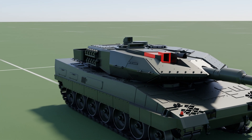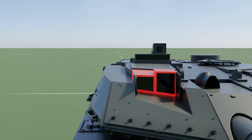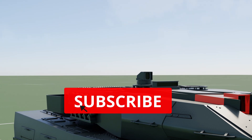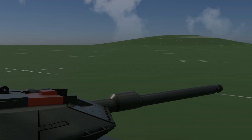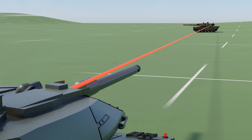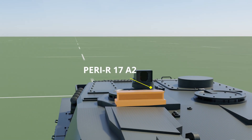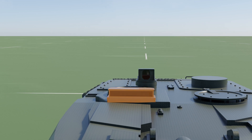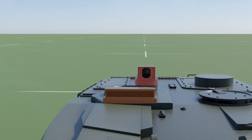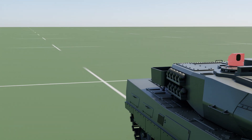The Leopard 2A6 uses an EMES-15 telescope as its main aiming device — a combined day/night sight that includes a binocular telescope, a thermal imager, and a laser rangefinder. The thermal imager allows the tank to engage targets at night or in poor visibility, while the laser rangefinder accurately measures range to targets. The commander's periscope, the PERI-R17A2, is a stabilized panoramic sight for day or night observation providing a full 360-degree view. The commander's independent panoramic sight also gives the commander a 360-degree view of the battlefield, allowing target identification and engagement without self-exposure to enemy fire.